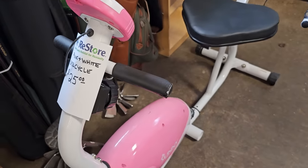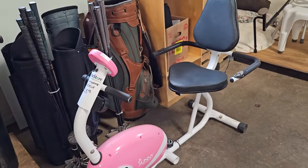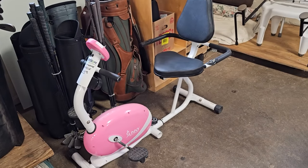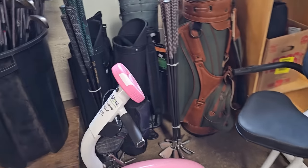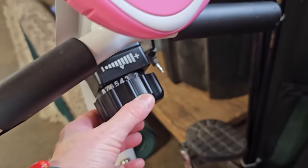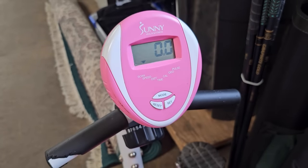So I actually got on this little exercise bike — I was drawn to it first off because it was pink and white. But this is really a good deal, $25.00 for this little thing. I love that it's compact, and you can actually change your resistance on it. So you could pedal easier or pedal hard.